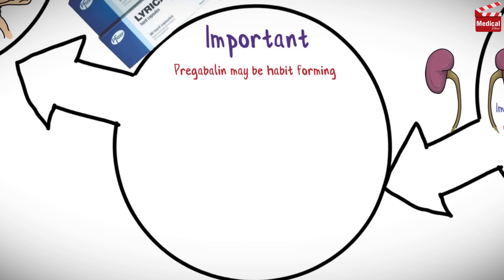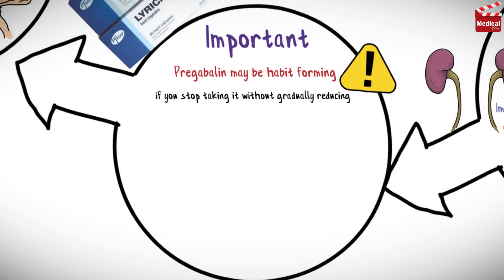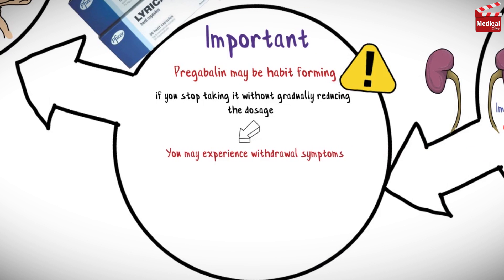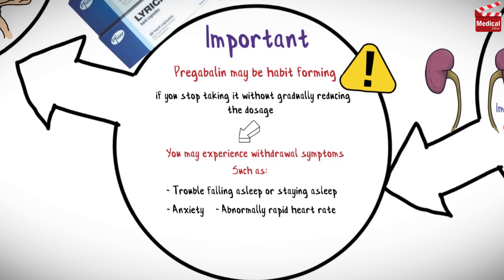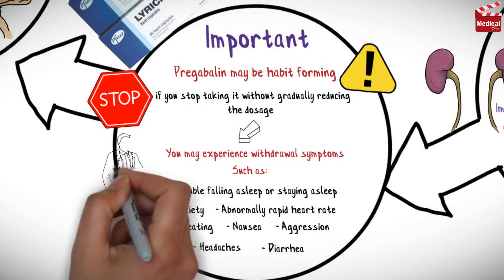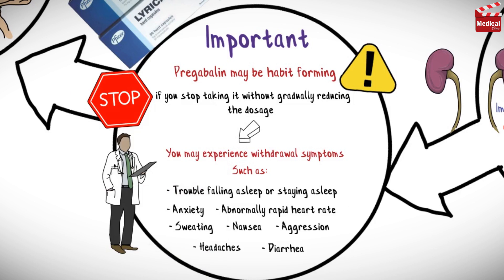Pregabalin may be habit-forming. Research in the medical community indicates that Lyrica withdrawal has not been well documented, but if you stop taking it without gradually reducing the dosage, you may experience withdrawal symptoms such as trouble falling or staying asleep, anxiety, abnormally rapid heart rate, sweating, nausea, aggression, headaches, and diarrhea. So if you want to stop the drug for any reason, you should contact your healthcare provider.